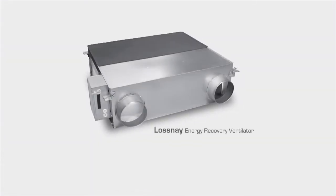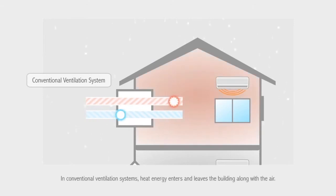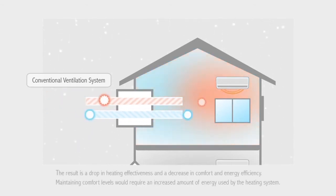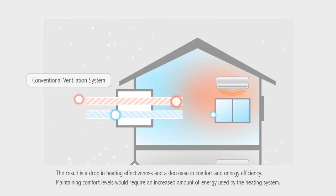Our Losne ventilation system makes effective use of paper's heat transfer properties. In conventional ventilation systems, heat energy enters and leaves the building along with the air. In winter, ordinary ventilators allow warm air to escape while drawing in cold outside air. The result is a drop in heating effectiveness and a decrease in comfort and energy efficiency.